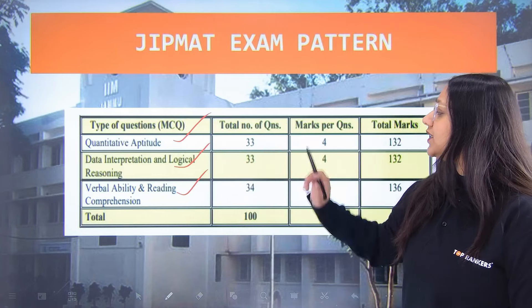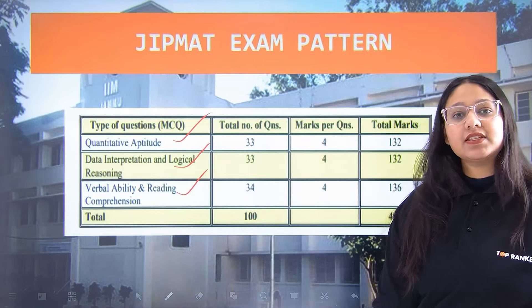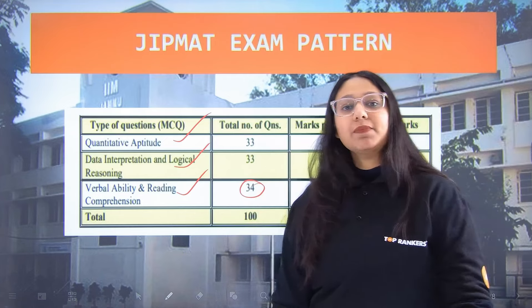Quantitative Aptitude has a total of 33 questions, Data Interpretation again has 33 questions, and Verbal Ability has 34 questions.